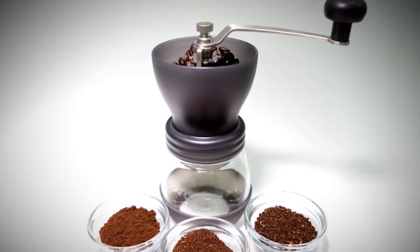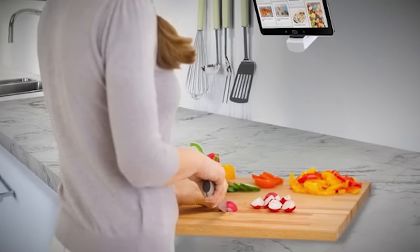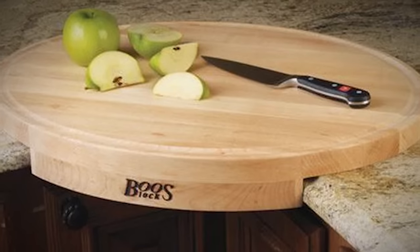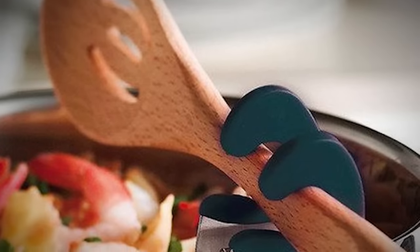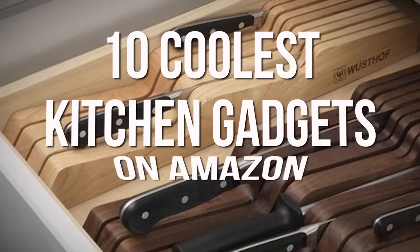Whether it's a crock pot, coffee grinder, or immersion blender, we all have a favorite kitchen gadget. Usually there's a process that is just made easier. Sometimes though, you don't even know you need something until someone puts it in front of your face. Here are 10 coolest kitchen gadgets on Amazon.